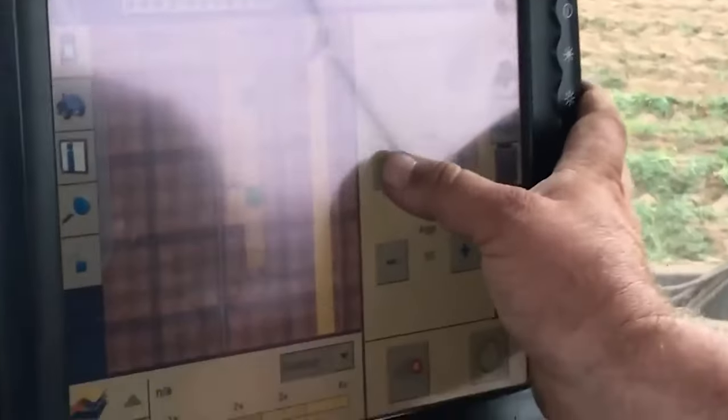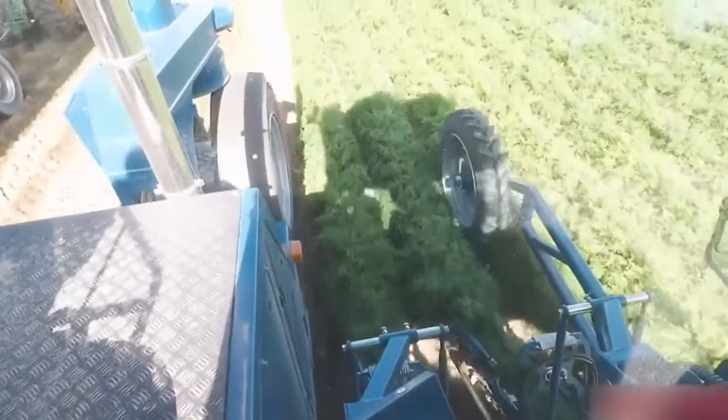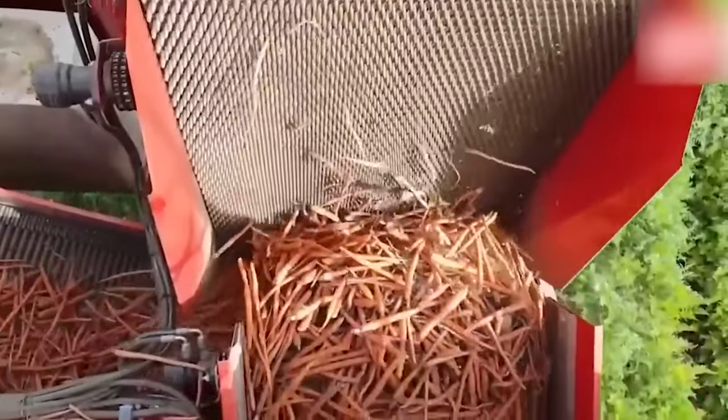These machines come equipped with sensors and computerized controls, which allow for precise depth control and also ensure uniform harvesting all across the field, keeping things nice, neat, and tidy.